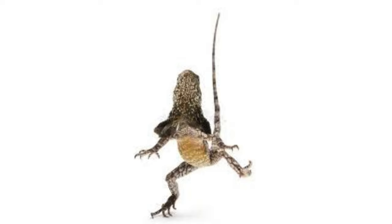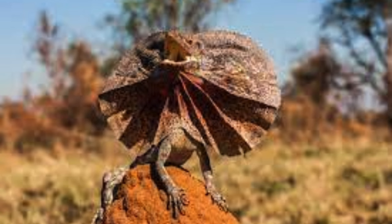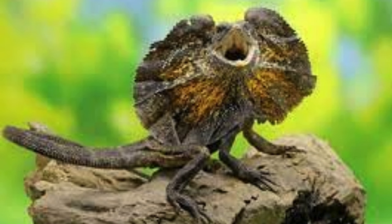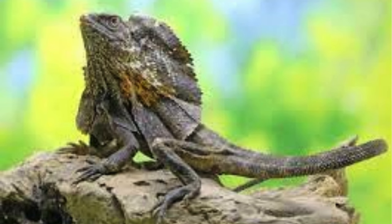One of the most distinctive features of the frilled lizard is its large, colorful frill that encircles its neck. This frill is supported by elongated ribs and is usually folded against the lizard's body when at rest. However, when threatened or displaying aggression, the frill is spread out, making the lizard appear much larger and more intimidating.